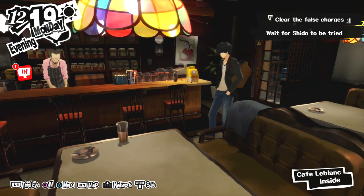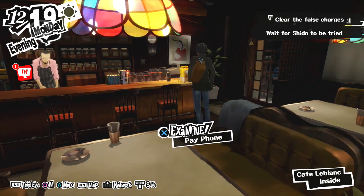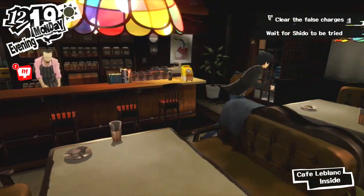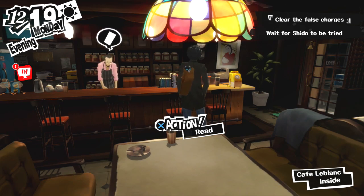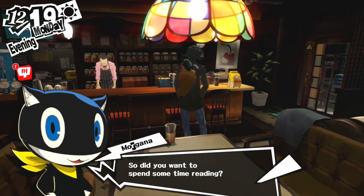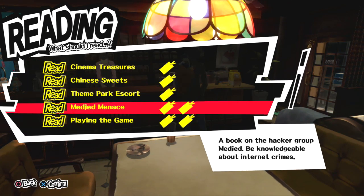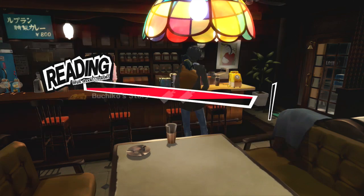You can read in the LeBlanc Cafe at Yonagan Jaya during evenings if there are no customers in the store. If there are customers, just interact with them until they leave. I highly suggest finishing the speed reading book you can get at Jinbocho, as completing it allows you to read twice as much content per reading session — you'll be able to read two pages at once, which really helps speed up the grind for this trophy.